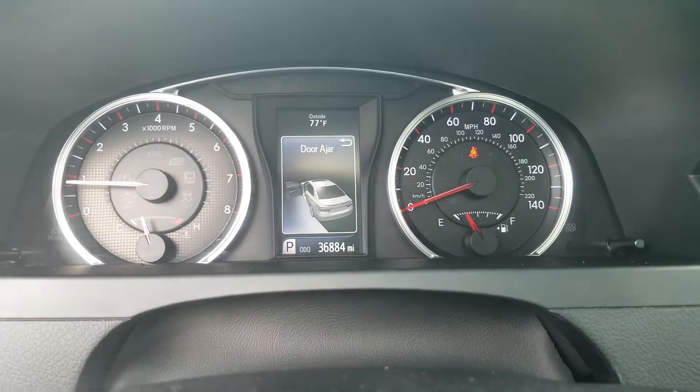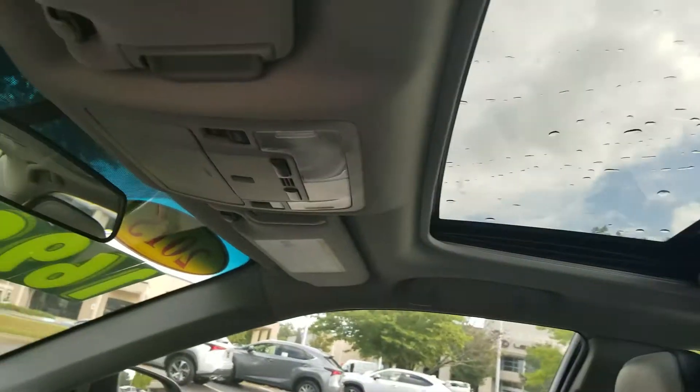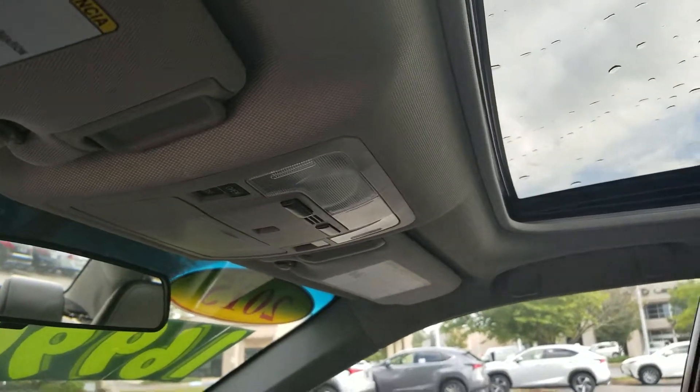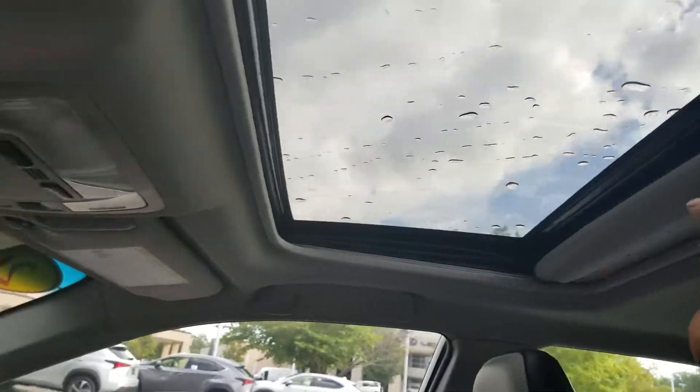This vehicle, as you can see, only has 36,000 miles. It has a power sunroof with a shade to cover it.